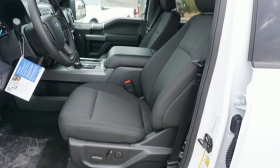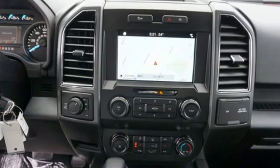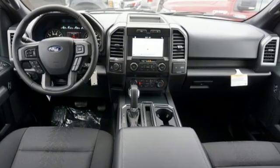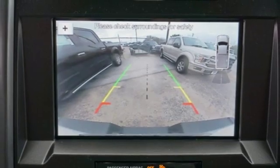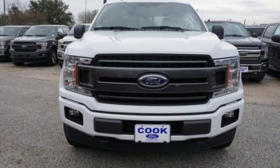Easy lift and lower tailgate. Manual tilting steering column. Capless fuel filler. Manual telescoping steering column. Twin turbo V6 engine. Active grille shutters. Electronic shift on the fly. And three 12 volt power outlets.